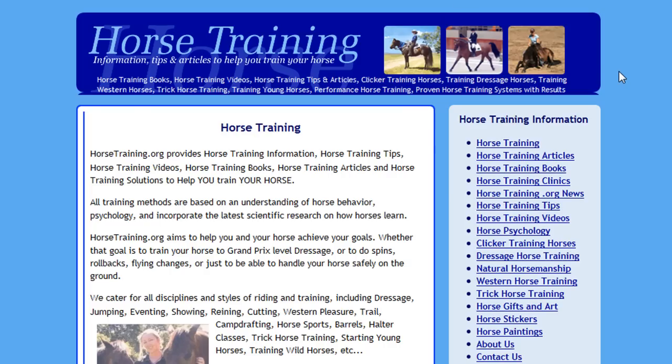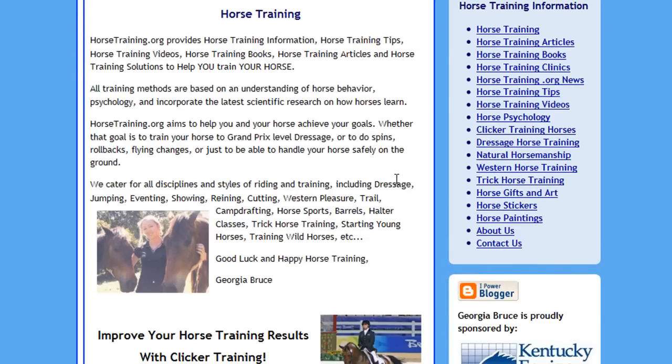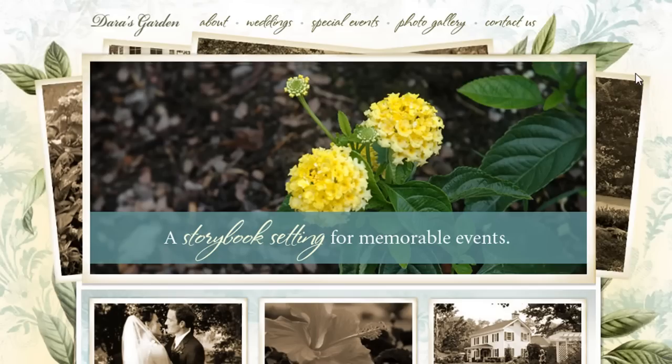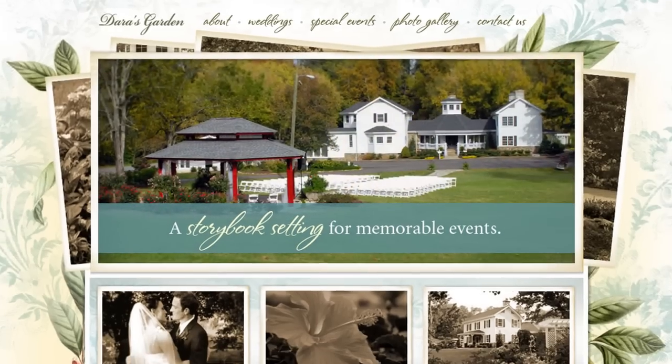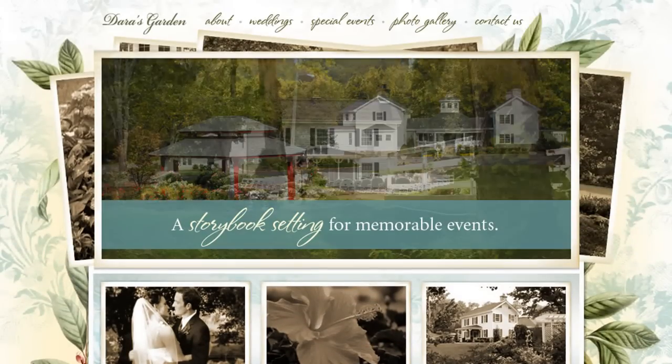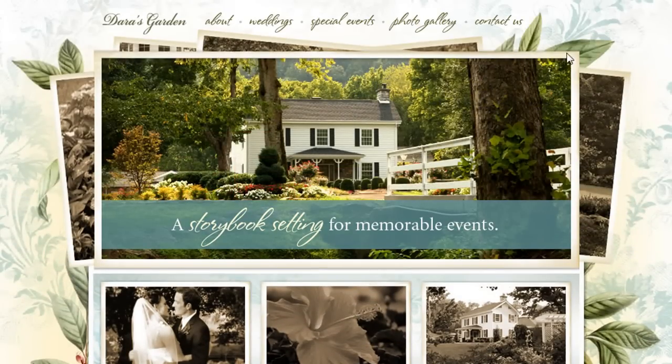A lot of times I'll meet someone I work with and they'll come up with a site like this. I actually just looked this up — it's called Horse Training — but it's a simple template, a cookie-cutter sort of site. There's no reason why a site like this couldn't look visually appealing, such as a site like this. All it takes is a little bit more attention to details.